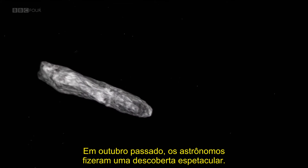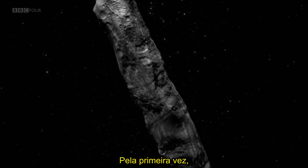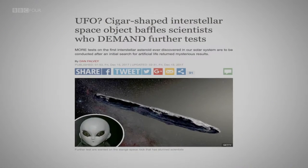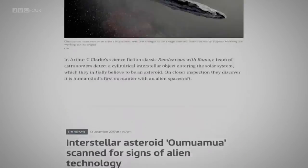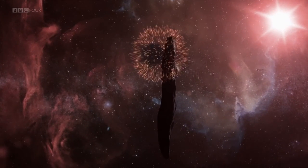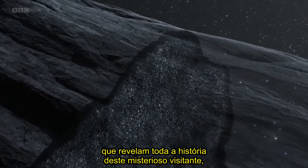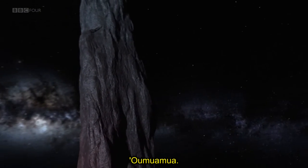Last October, astronomers made a spectacular discovery. For the very first time, they spotted an object visiting our solar system from outer space. It set off a hurricane of press speculation. Tonight, we have new exclusive revelations and reveal the complete story of this mysterious visitor, which now goes by a suitably exotic name: Oumuamua.